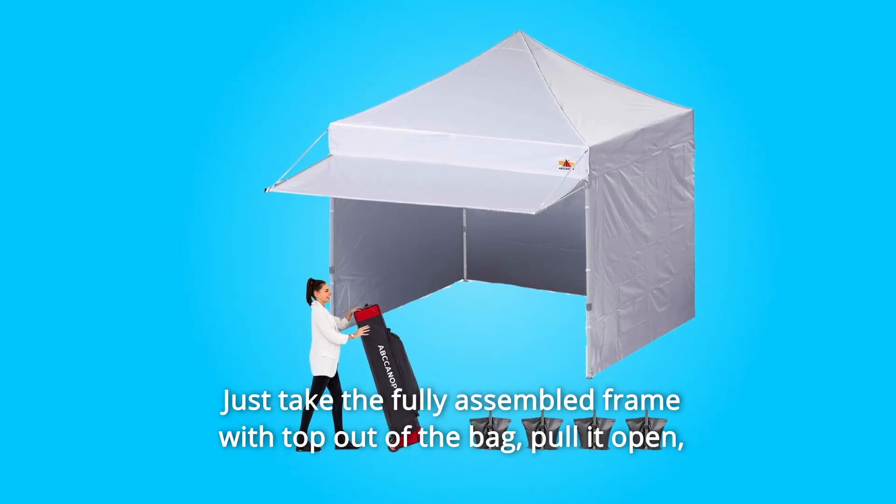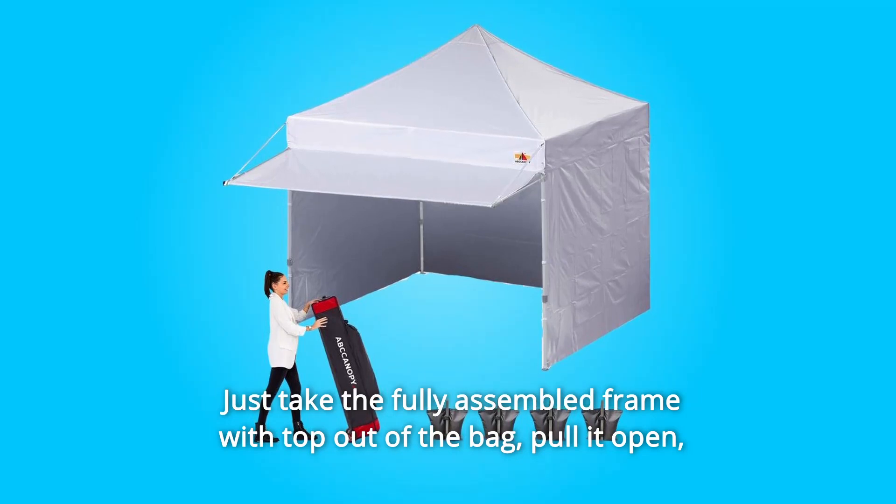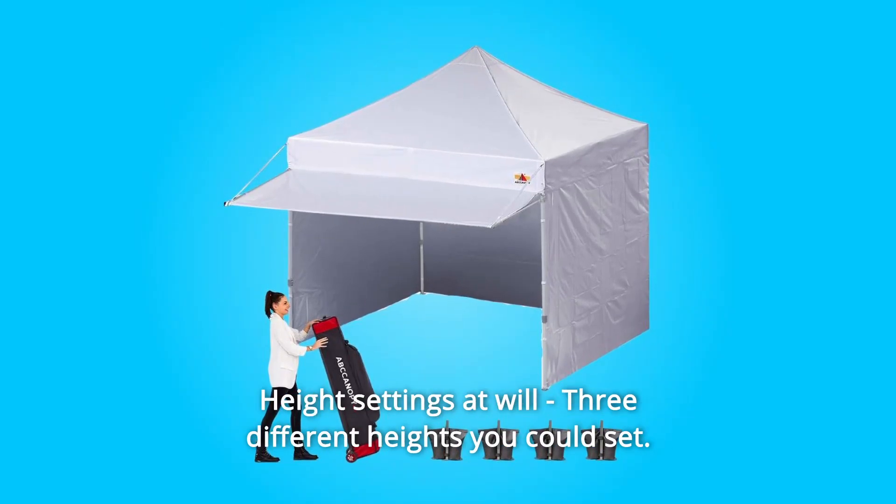Number ten: easy to set up — one person can finish it in a few minutes, no tools required. Just take the fully assembled frame with top out of the bag, pull it open, place the fabrics over the frame, extend the legs, and you are done.